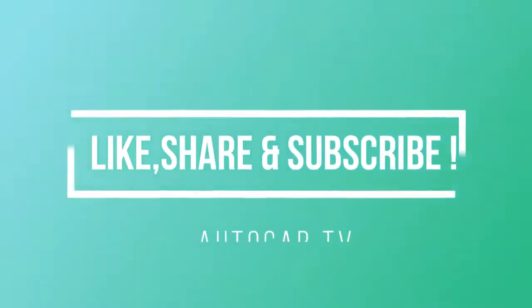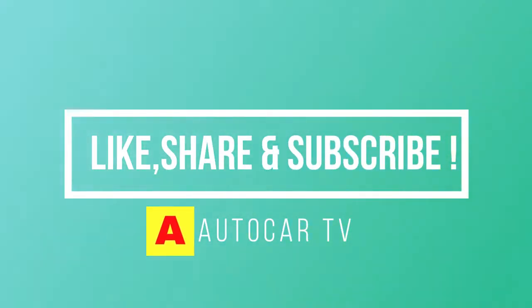Guys, if you are new to our channel, please like, share, and subscribe, and don't forget to press the bell icon to get our daily updates.